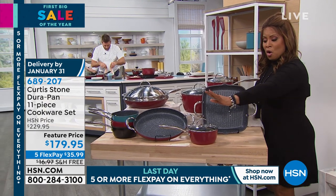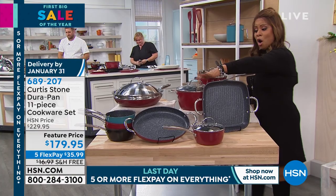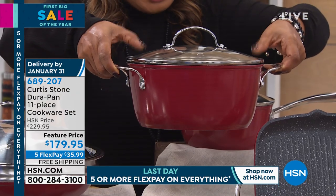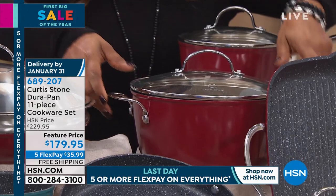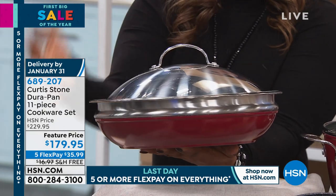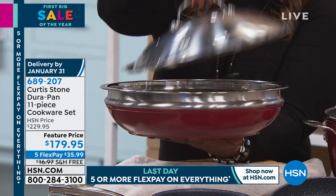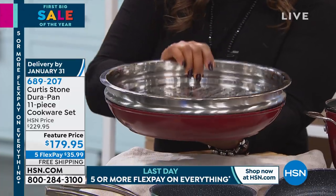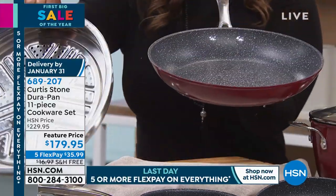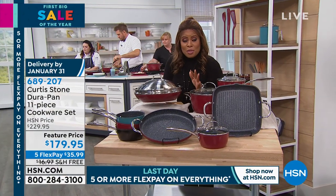You get a 1.8-quart with the lid, a 2.8-quart with the lid, and here's your almost 5-quart — it's 4.8-quart, just under a 5-quart stock pot. Then your large piece: a 12-inch round that comes with a voila lid in stainless steel and a stainless steel steamer insert. That insert alone is a $30 value and you get the pan. So these three pieces are like their own cooking system, and you get the recipes. It's the best value we've offered.